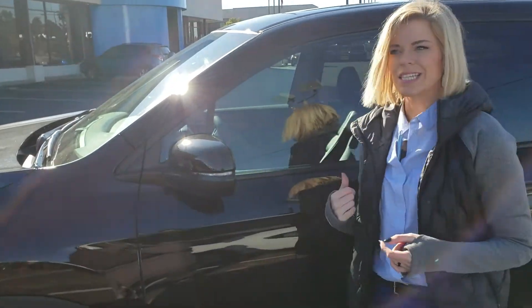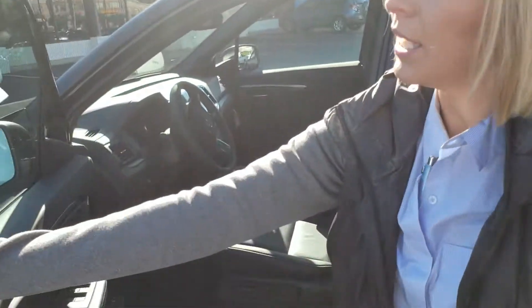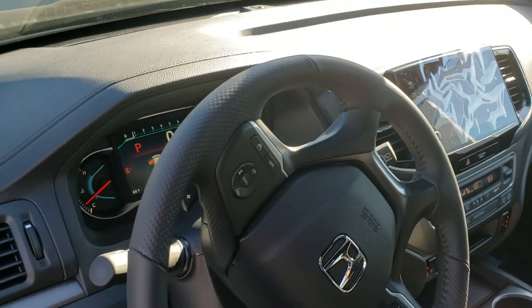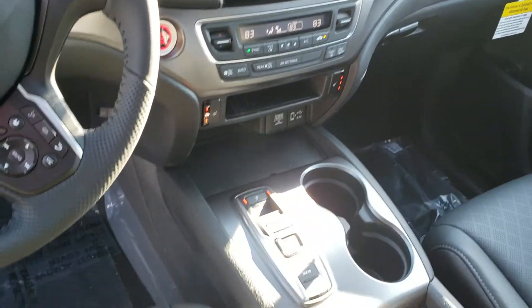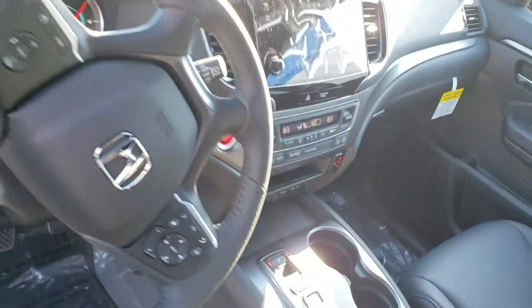Let's take a look at the inside — slightly different this year. In the EXL, you have leather, but they've added premium perforated leather this year, so you have nice ventilation keeping you cool. You also get push button transmission, push button start, Sirius XM, Bluetooth audio, Apple CarPlay, automatic dimming mirror, and then lots and lots of space for you and your passengers.